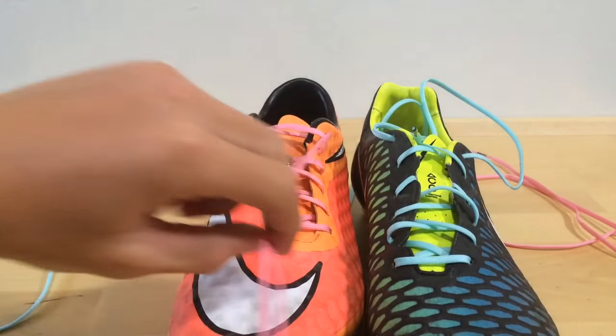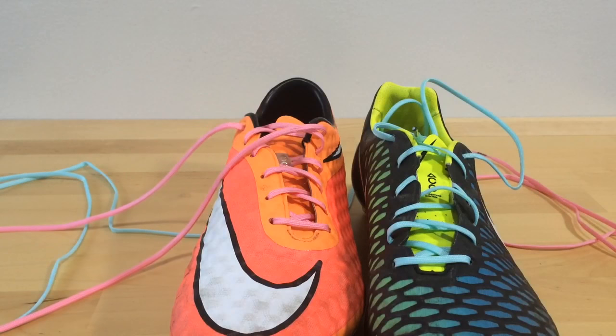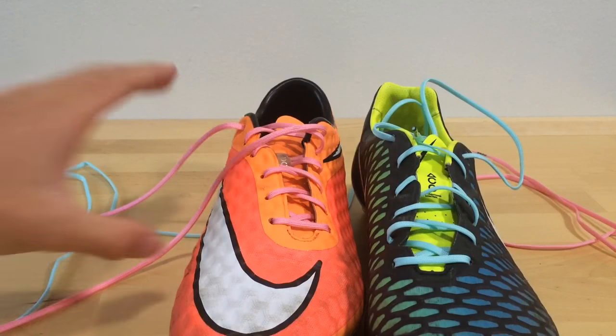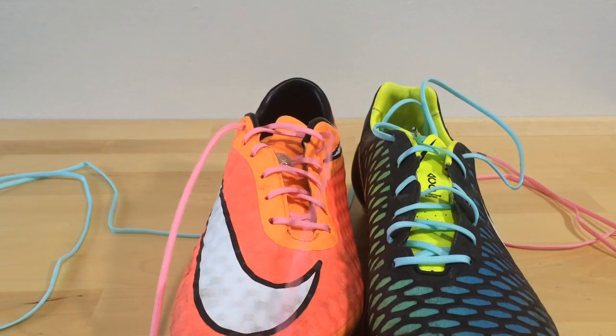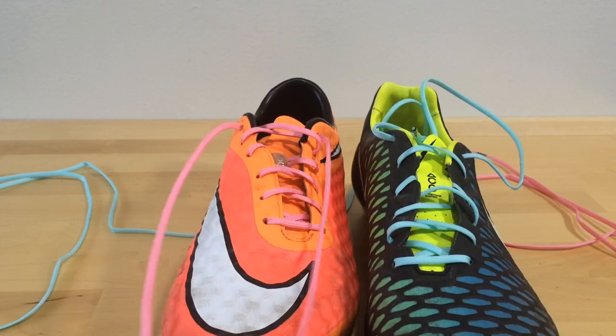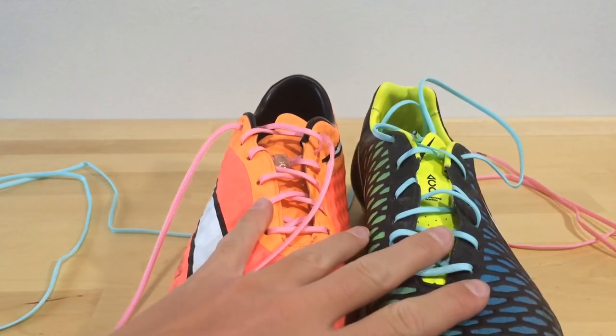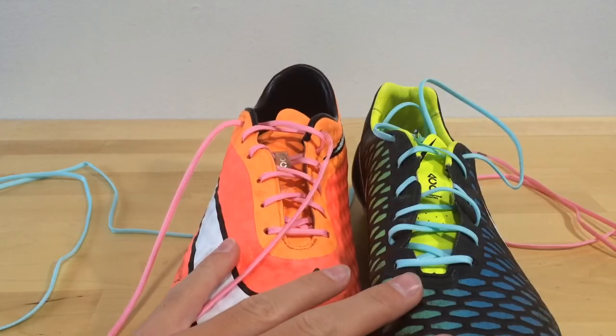They do glow in the dark, and they're super cool laces for sure. However, I think they are very overpriced. I don't know how much production cost is, but I'm sure they're not around $4 to $5 for one pair. Unless the price is lowered, I'm probably not going to be purchasing more of these laces. However, both of them do look really nice for sure.